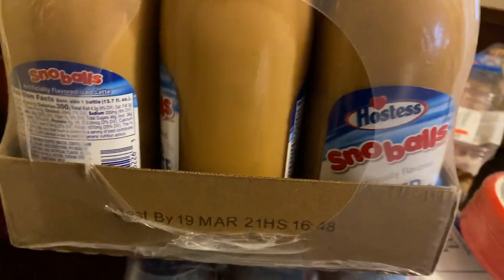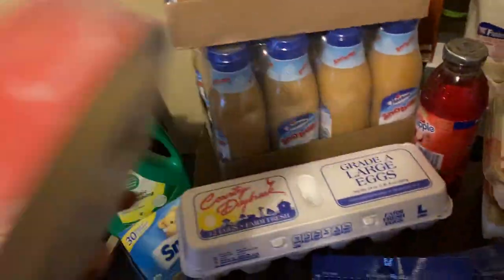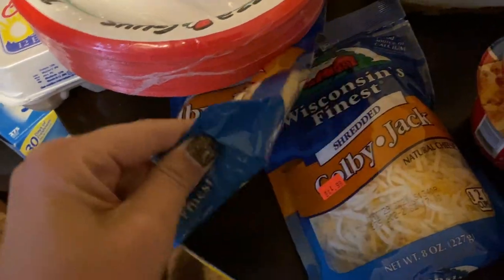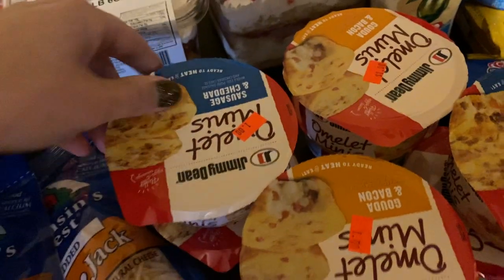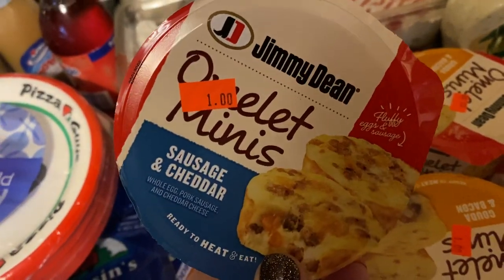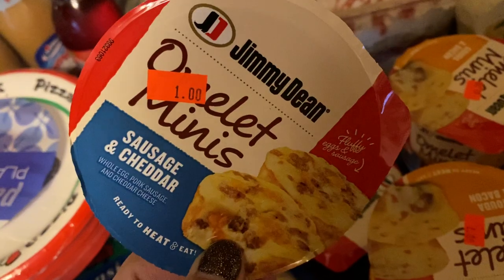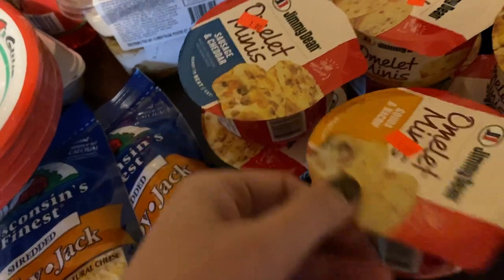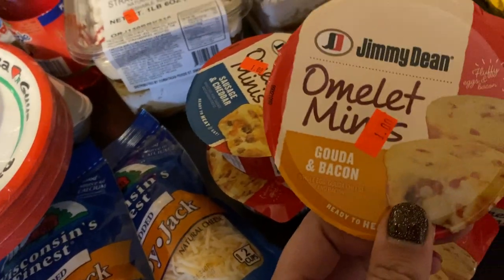Look, it is Hostess snowballs! Paper plates were $1.99. Eggs, Wisconsin Bonas Colby Jack cheese — these were $1.99 a piece, got two of those. A couple of these Jimmy Dean omelets — these are good for making burritos. Sausage and cheddar flavor.